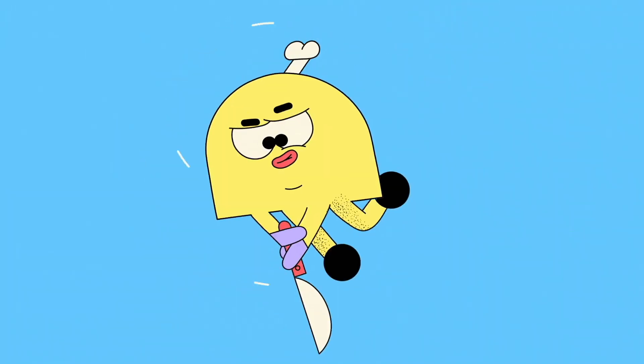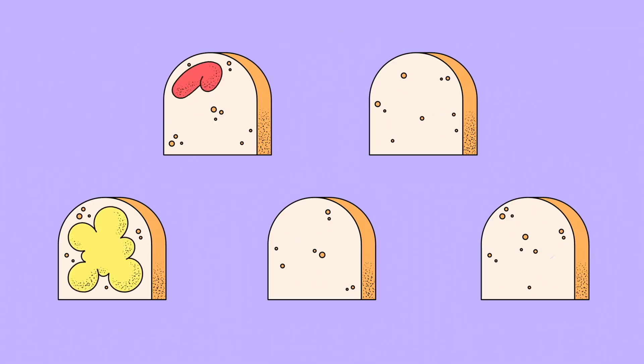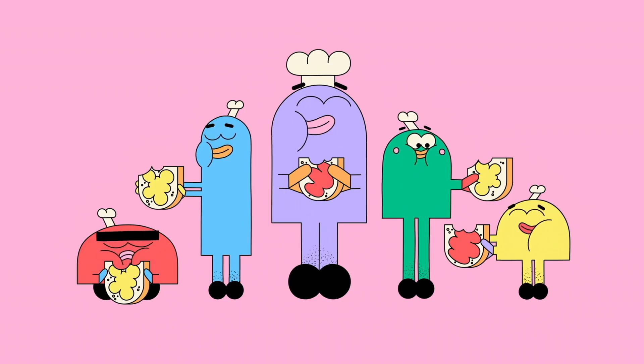Bread! Cut a thick slice — fresh from the oven, it's especially nice — with butter or jam or another great spread. There's just nothing better than fresh baked bread.